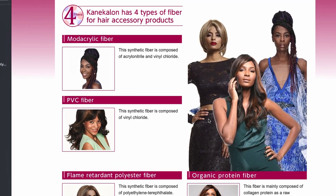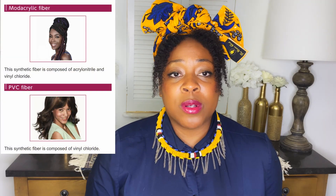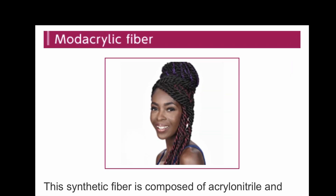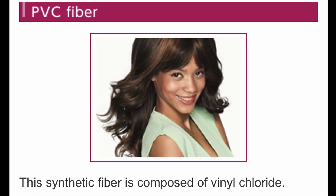I chose to focus on the first two — the modacrylic fiber and the PVC fiber — because these fibers are made up of the same two compounds: acrylonitrile and vinyl chloride for the modacrylic, and just vinyl chloride for the PVC. The other two fibers we'll talk about next week for next Tip Tuesday. Let's dive into whether these fibers are toxic.